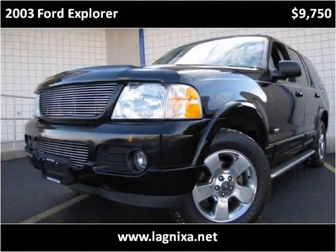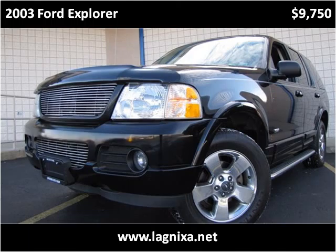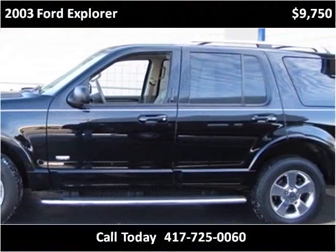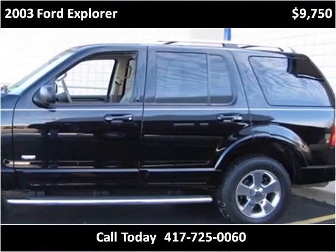This 2003 Ford Explorer is available from Lipscomb Auto Group. This vehicle has just over 100,000 miles.